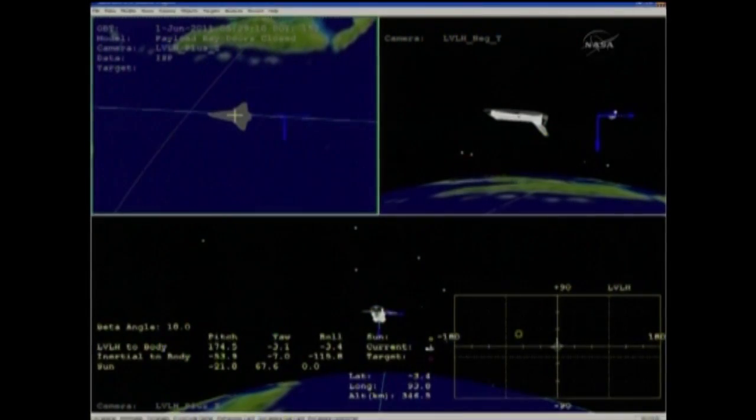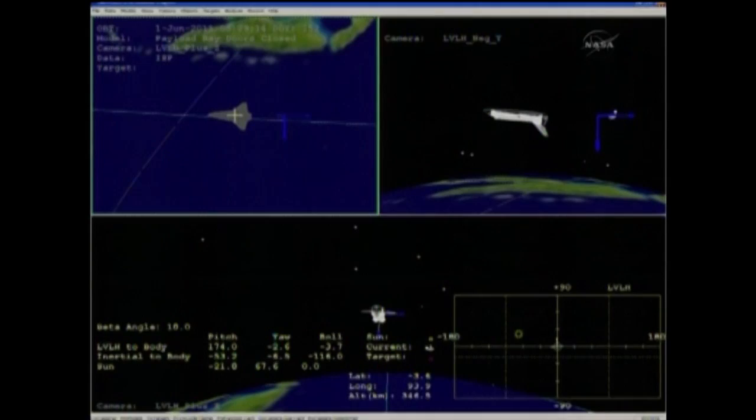Standing by for the de-orbit burn in 4, 3, 2, 1 — de-orbit burn start.